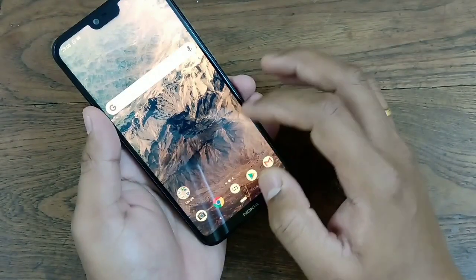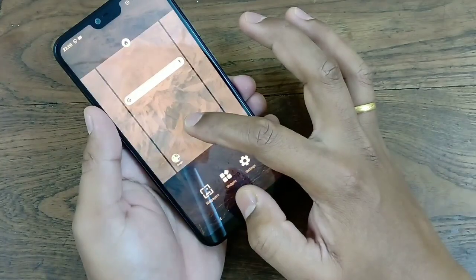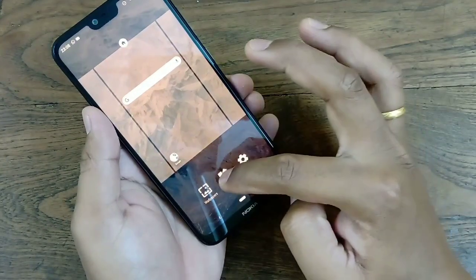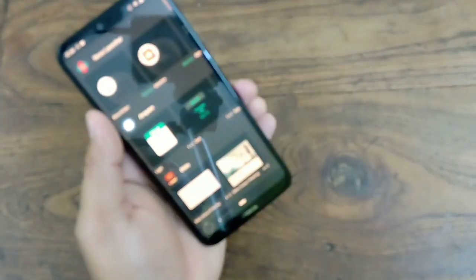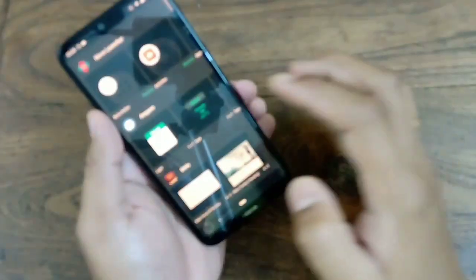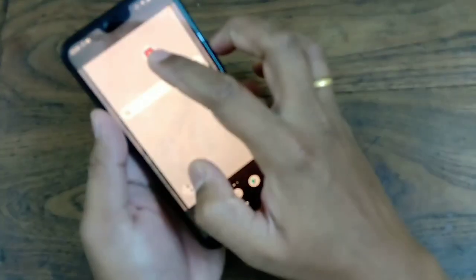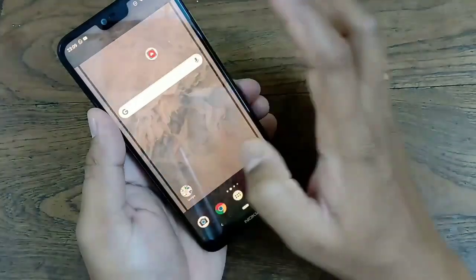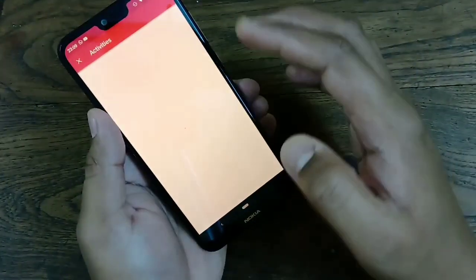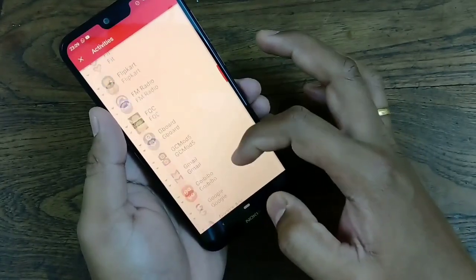What I have to do now is go to Widgets. Press and hold for a few seconds, then go to Widgets. Now find the option called Activities. Press and hold on Activities for a few seconds, then leave it. It will take you to another option where you can see System UI.